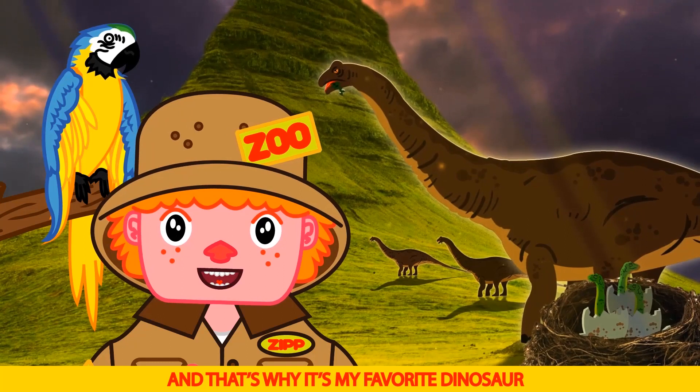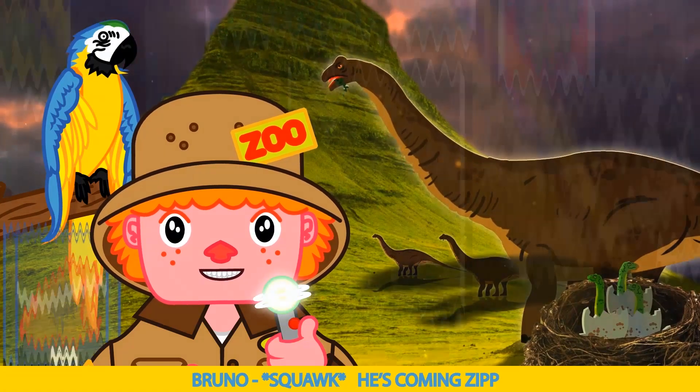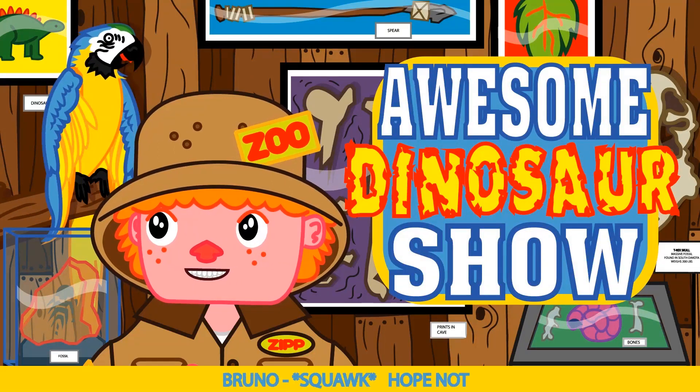And that's why it's my favorite dinosaur. He's here, Zip! He's going to catch us, Bruno! He's coming, Zip! Wow, Bruno, he's getting close. He might catch us someday. Hope not!